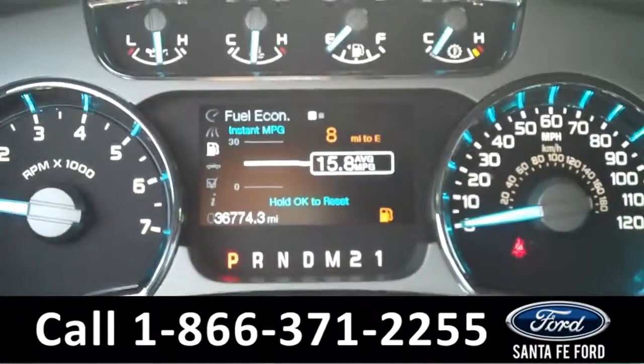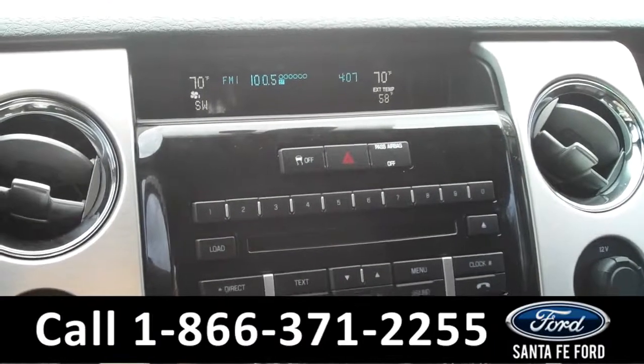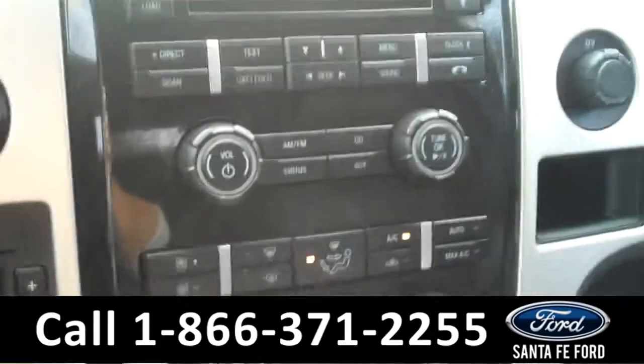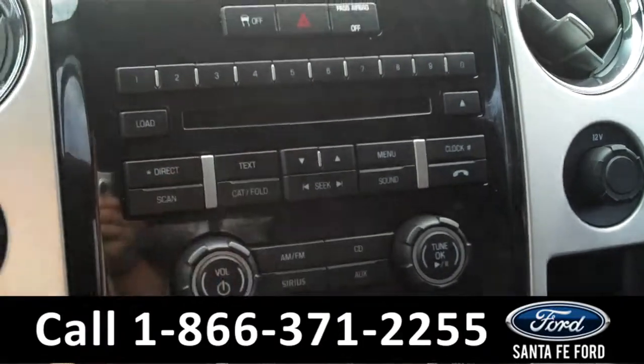The information display shows the odometer. The media center has a digital display, which also shows the outside temperature and a compass. It has AM-FM radio and a CD changer with MP3 capabilities as well.